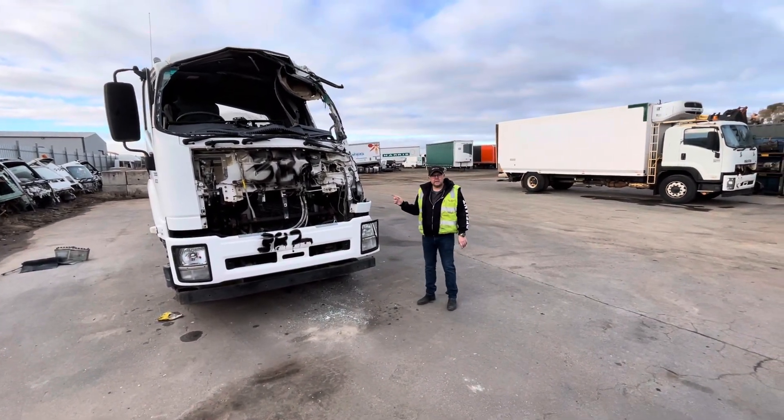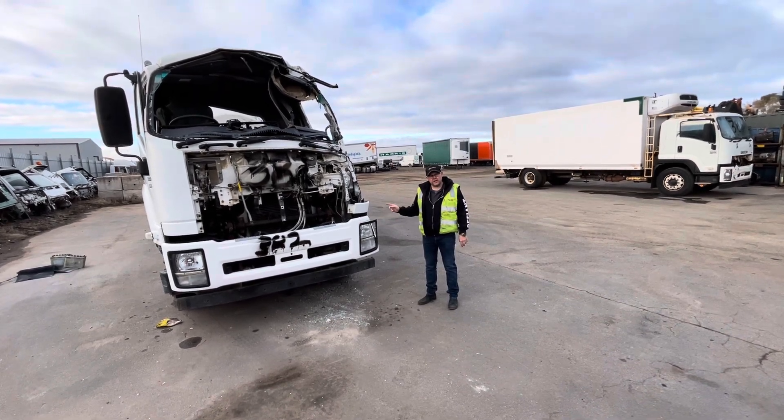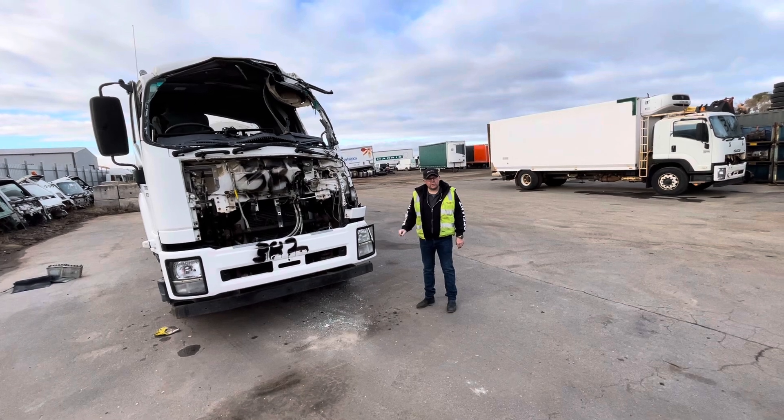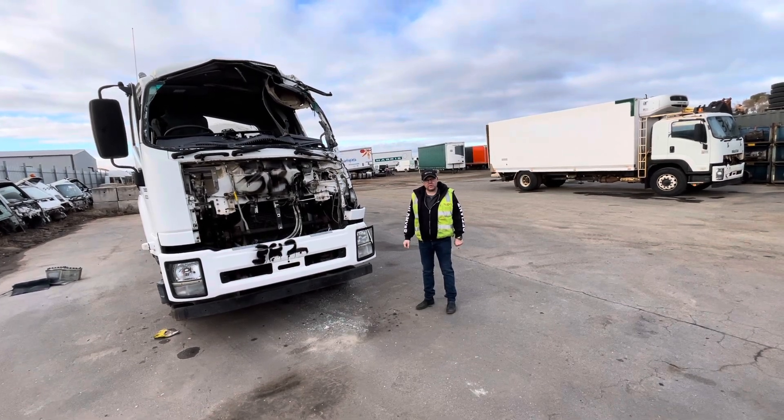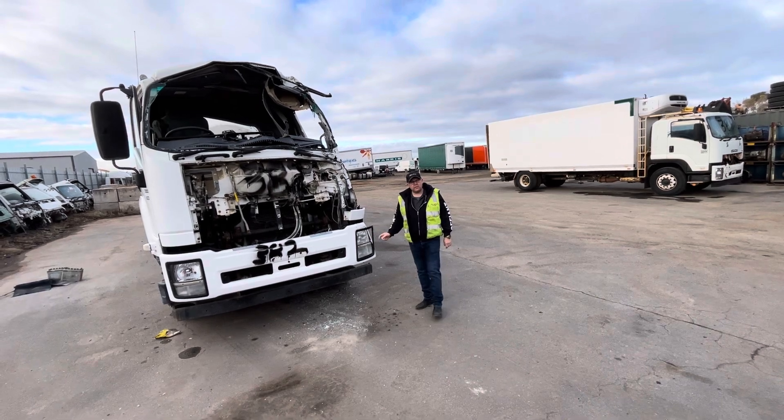Alright guys, this is our 2017 FYJ Concrete Agitator. Don't forget to subscribe to our channel and keep up with all our current stock. Stop in or give me a call on 0429 058 313.